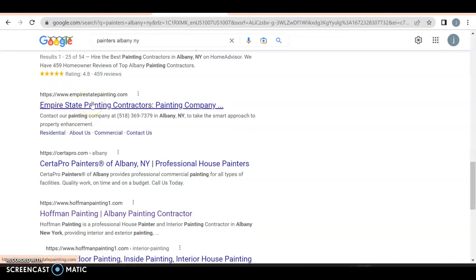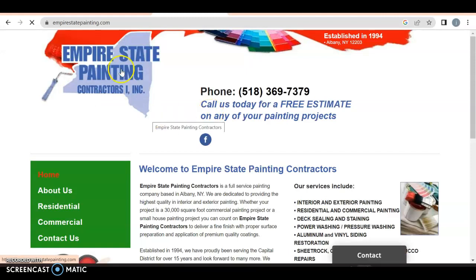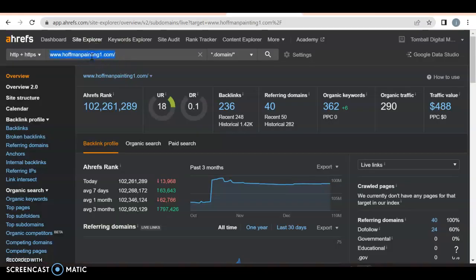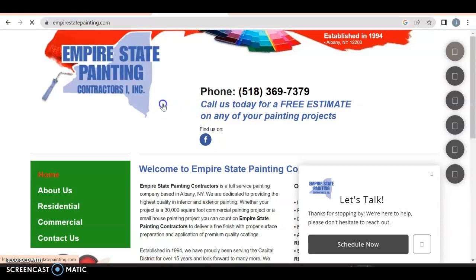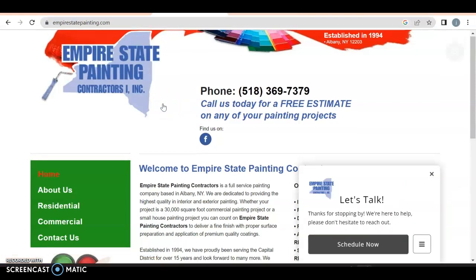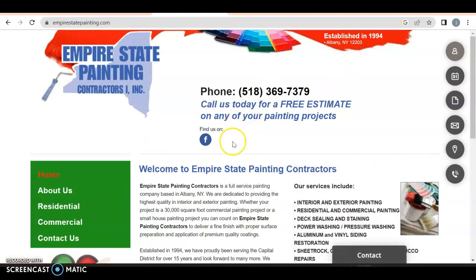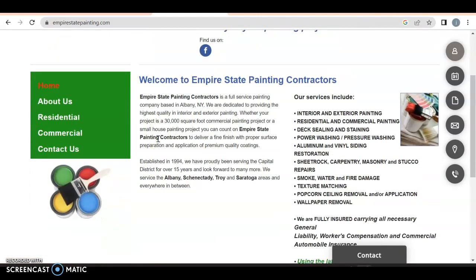We got Empire State Painting Contractors in Albany, New York. So when I was searching for Albany without the New York at the end of it, my results changed just a little bit — different keyword variations will create different people at the top of the page. So Empire State Painting is going to be the number one competitor in Albany. They have their number, but it's a little messed up — it's a very old website based on how the layout is. Typically this should all be up top, with the number in the top right corner.